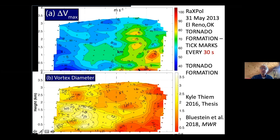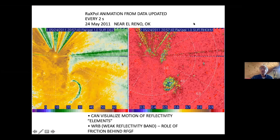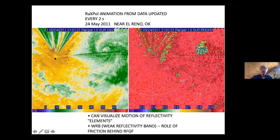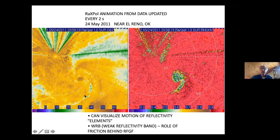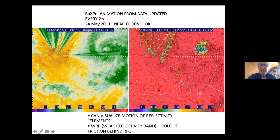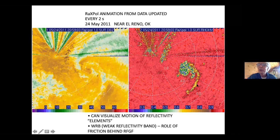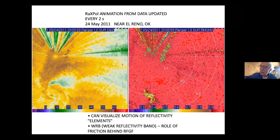Here's a time-lapse animation from data taken every two seconds by our radar. This is reflectivity and a polarimetric variable called rho-HV. We're looking off to the south of the tornado as it moves to the northeast. There's the eye in a debris ball. That weak reflectivity band is due to friction behind the rear flank gust front. The rho-HV data represents the debris in the storm — you can see debris circulating in a cyclonic manner, and later a tail forms like a comma. That tail represents debris ejection — debris coming out of the tornado aloft and falling down.